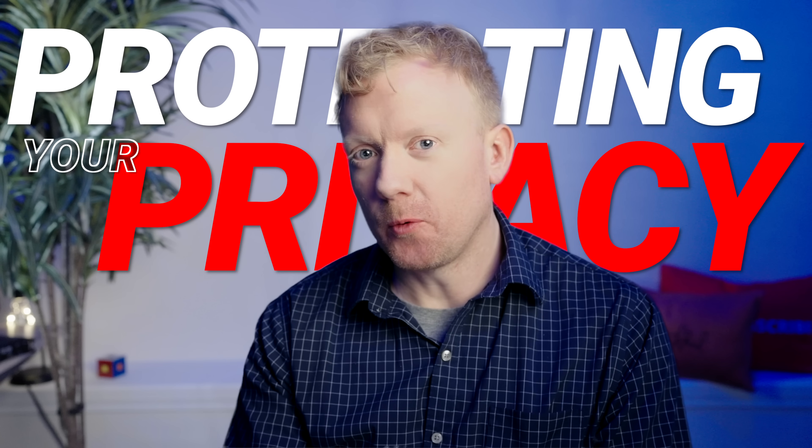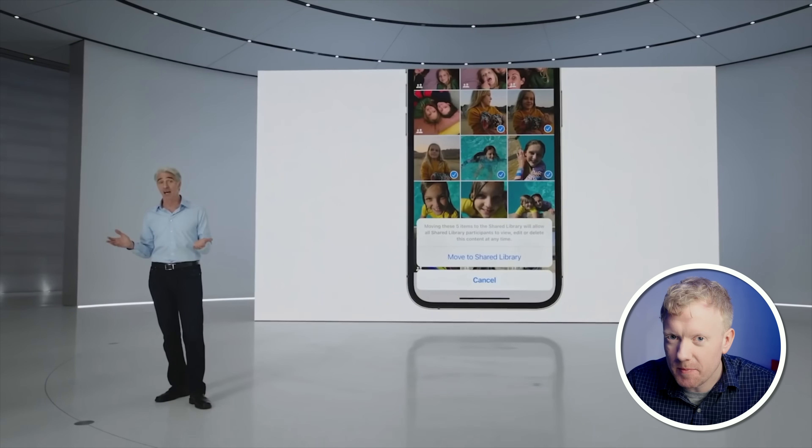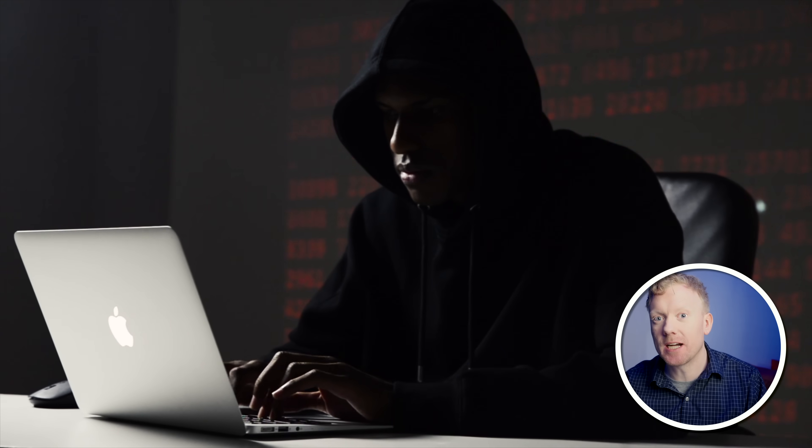Protecting your privacy on iPhone is more important than ever. With iOS 17, there are lots of new tools that make managing your privacy settings easier than ever. But, as usual, hackers keep coming out with new ways to compromise your privacy. So we're going to walk you through all the settings that really matter in this video, starting with App Tracking Transparency.